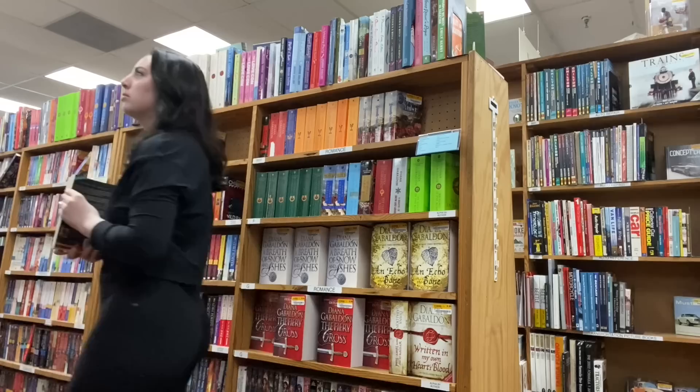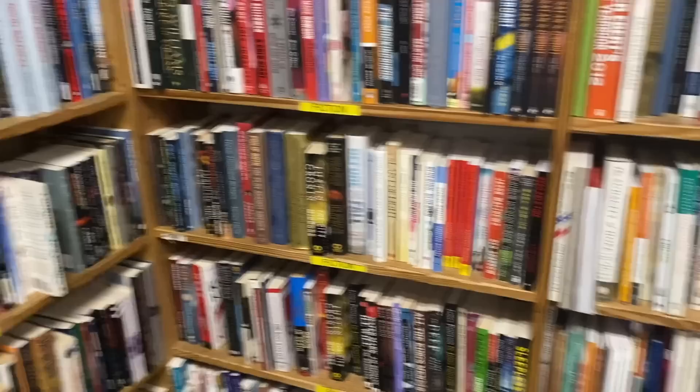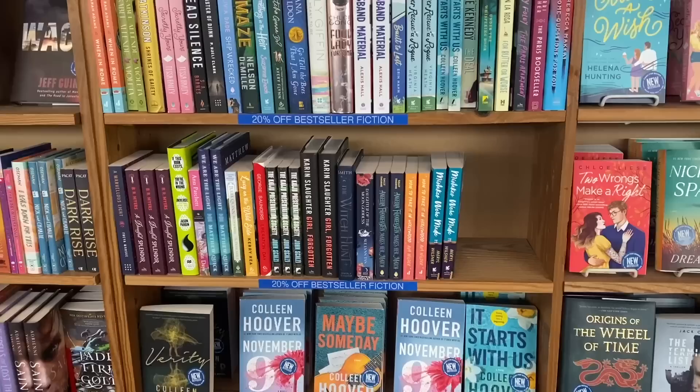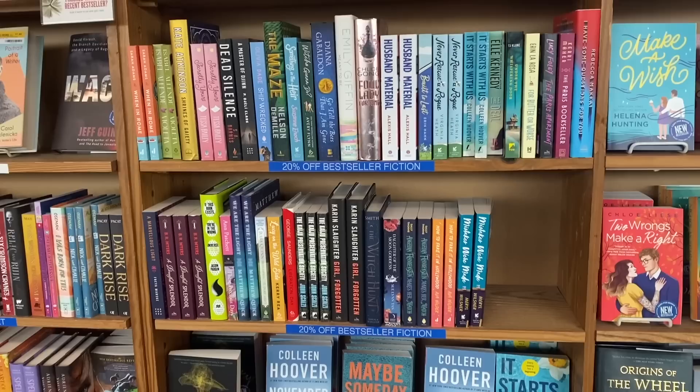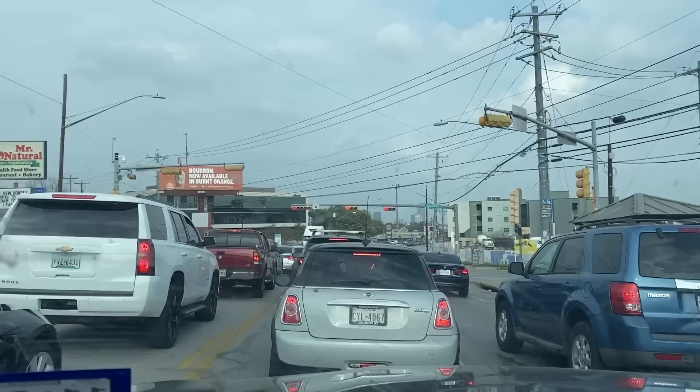The cool thing about this location is they have a clearance section, which my Half Price Books doesn't have. They also had a really cool bestseller section where you can find new books, which I liked. In terms of how this location compares to the others, this might be one of my least favorites — the vibe is just not my favorite, it's really dark, and the romance section feels thrown in the back. At least there's an Amy's Ice Cream right next door.